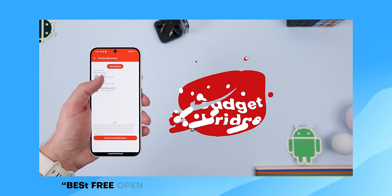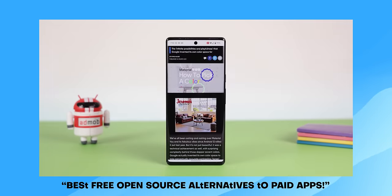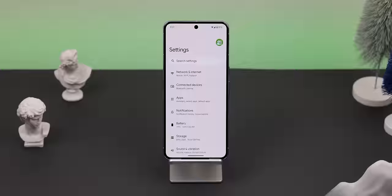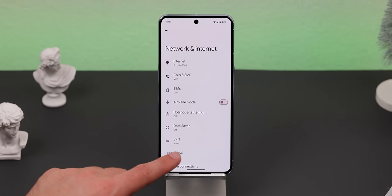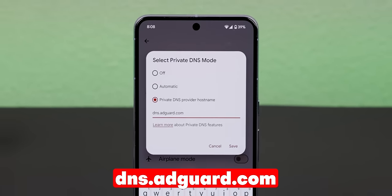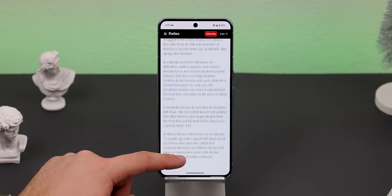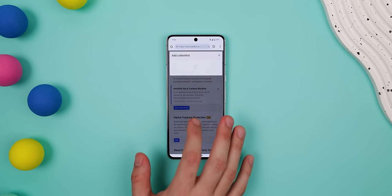In my last video, I showed off a bunch of free open-source apps that are great alternatives to some paid services, and within it I also showed how easy it is to block ads on Android. For the few of you who haven't seen it: you can block all the ads on your phone by heading into Settings, going into Network and Internet, selecting Private DNS, and within the Private DNS provider hostname, you can just type in dns.adguard.com. Once you hit save, most of the ads in your browser and applications should now be blocked. If you use a DNS service like NextDNS, you can even customize the ad-blocking experience.